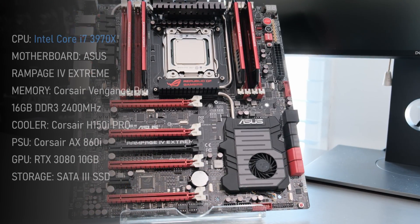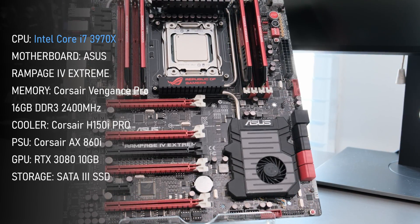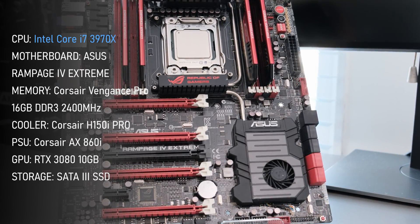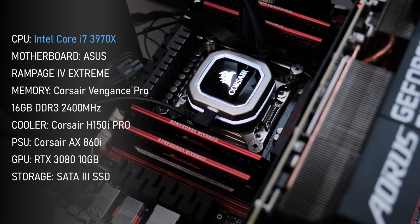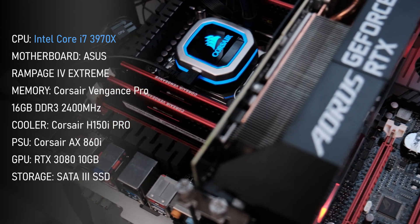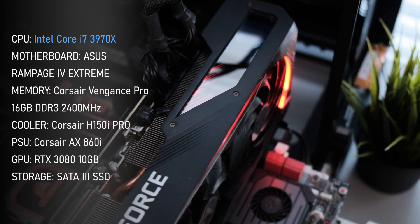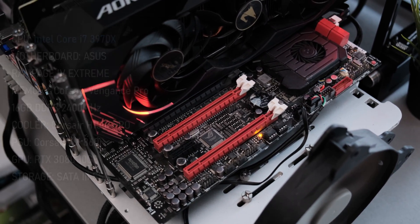To tame this beast, I'll be using the ASUS Rampage 4 Extreme motherboard. The test setup utilizes four sticks of Corsair Vengeance Pro memory running in quad channel at 2400MHz. The CPU is kept cool by Corsair's H150i, and powering the whole setup is Corsair's AX860i power supply. To generate a CPU bottleneck, I'll be using my trusty RTX 3080.